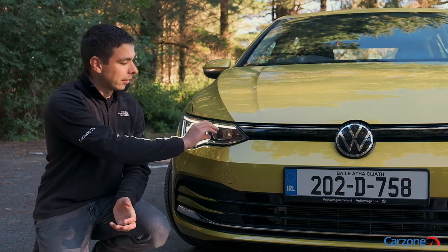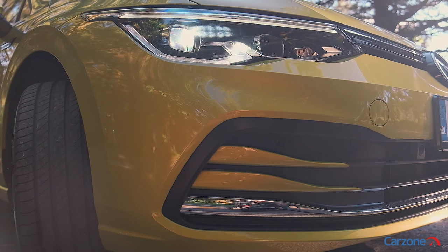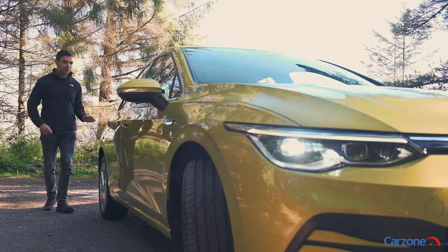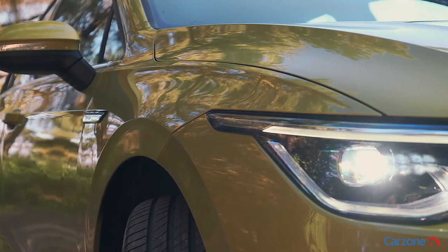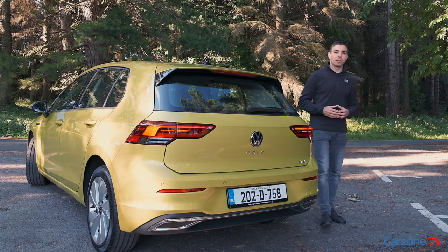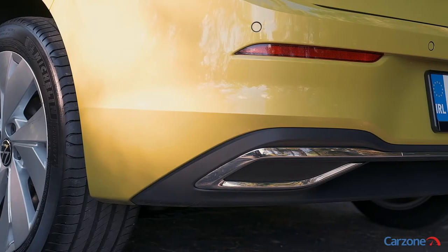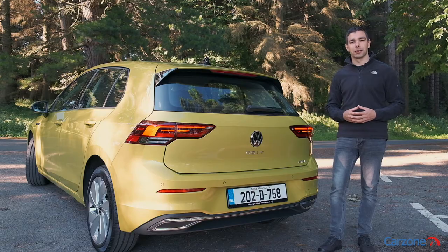Up front there are new swooping LED lights along with a slimmer front grille, while down below we have revised air intakes for a sleeker finish. Along the side there is a new character line which runs the entire length of the car, along with some new wheel choices too. At the rear there is a set of new LED lights along with a set of fancy looking but fake exhausts. Overall it is sleeker in appearance than before, but it should age well as a result.